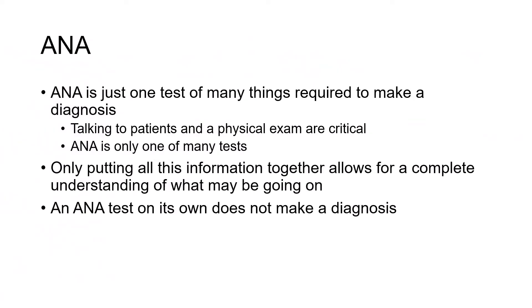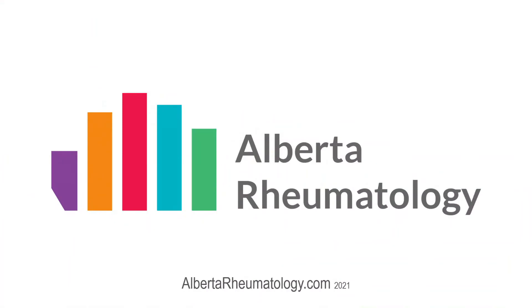ANA is just one test of many things required to make a diagnosis. Talking to patients and doing a physical exam remain critical components. ANA is also only one of many tests that a rheumatologist may do to help make a final diagnosis. It's putting all the information together — not just taking one piece — which allows us to understand what may be going on. An ANA test on its own does not make a diagnosis. For more information or to learn more about lupus, visit us at www.albertarheumatolgy.com. Thank you.